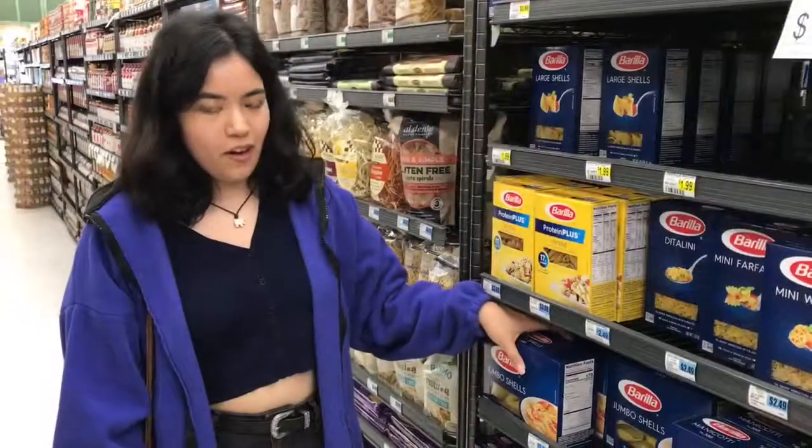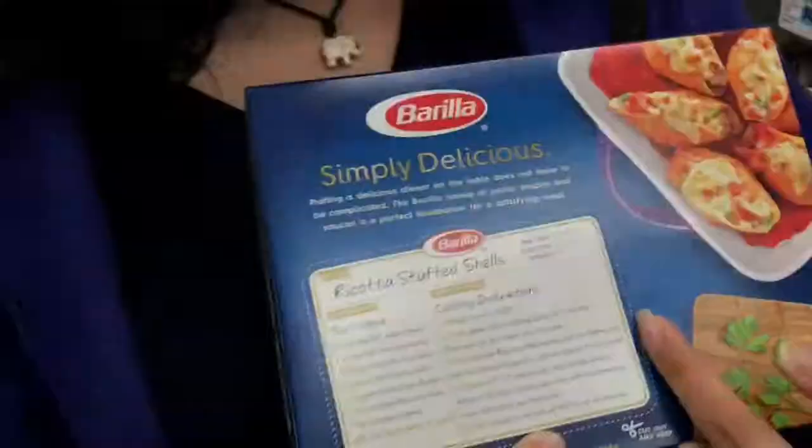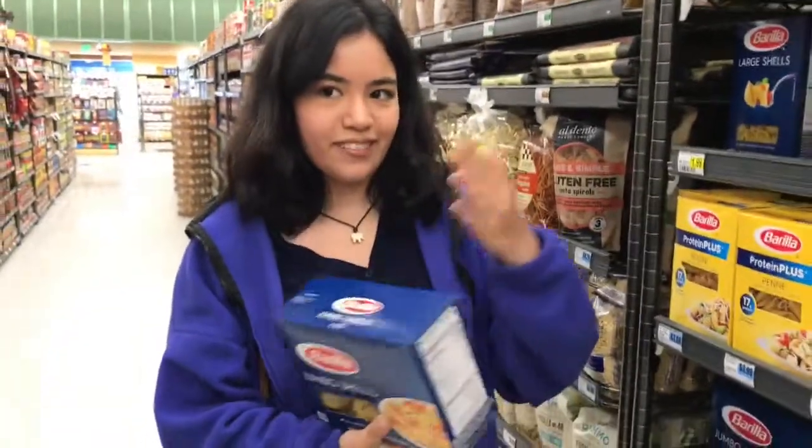When you're getting pasta, if you don't know what to cook, they do have little recipes on the back of the box made specifically for that pasta — so that's helpful if you don't know what to make.